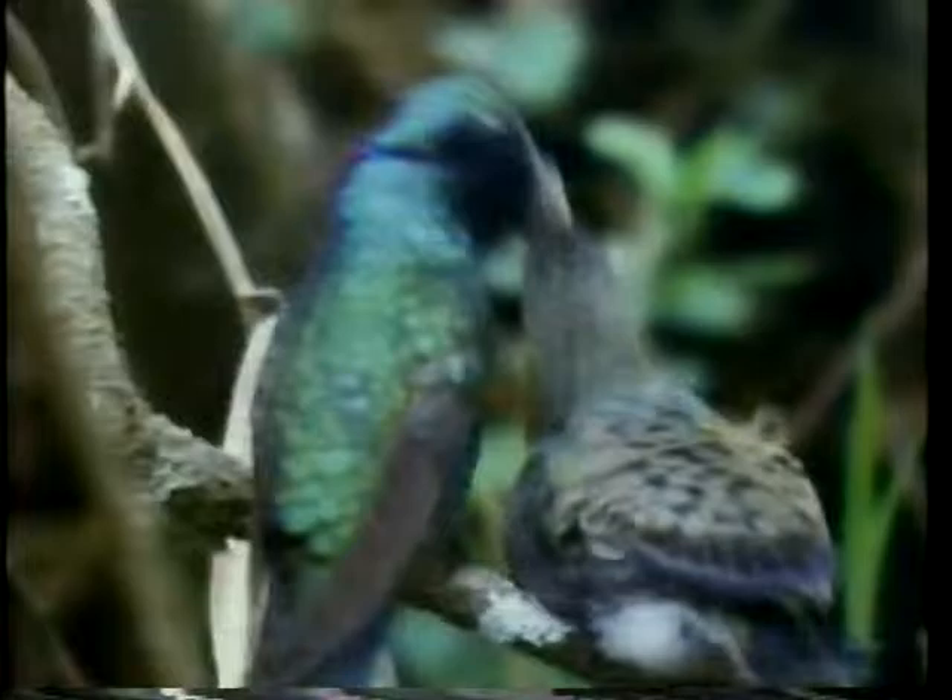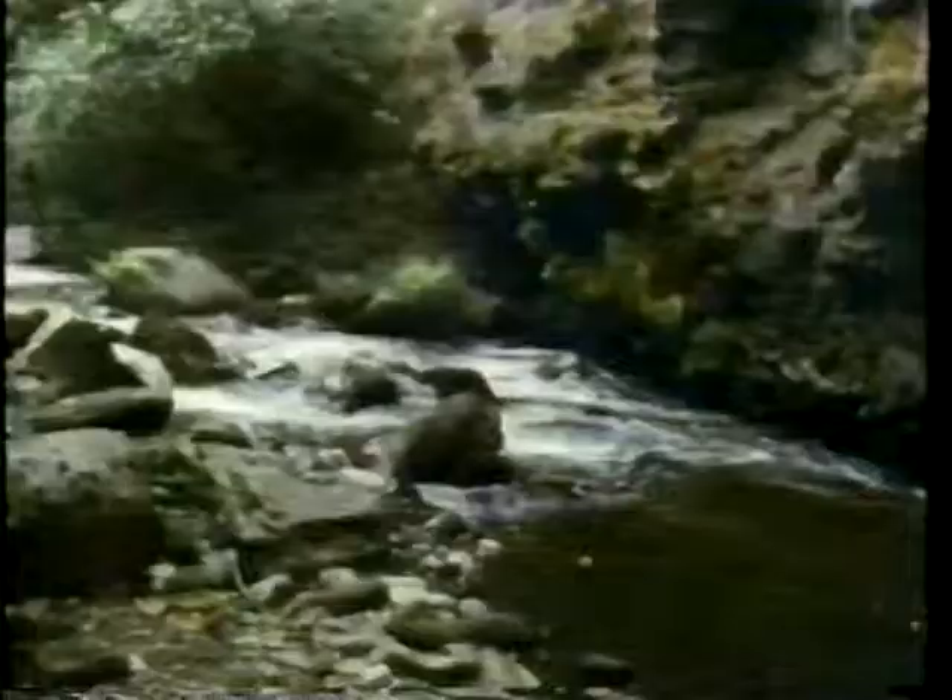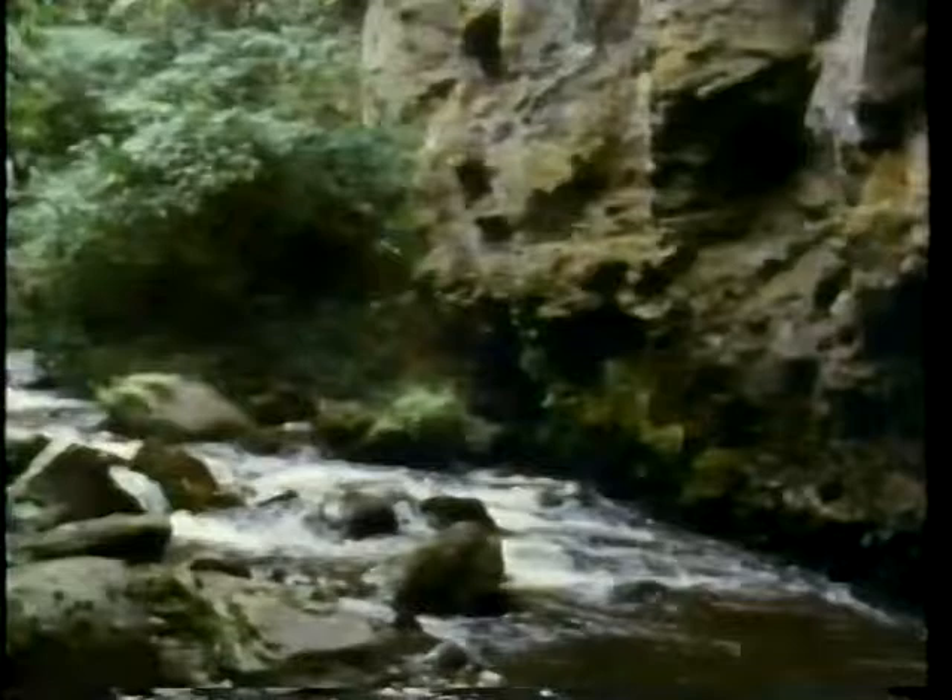Hummingbirds deserve all kinds of superlatives: the most skillful of all flyers, the smallest of all warm-blooded creatures, and surely the most dazzlingly colorful of all birds. And they developed all those characteristics as a consequence of becoming the servants of plants.